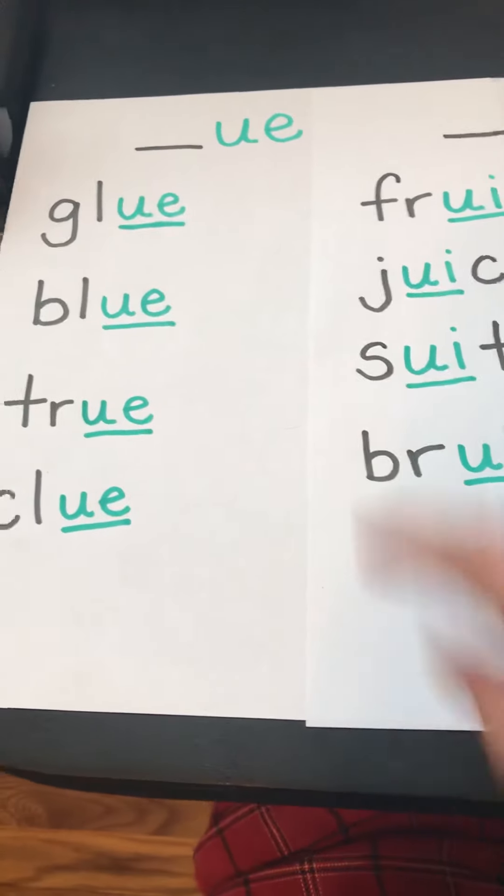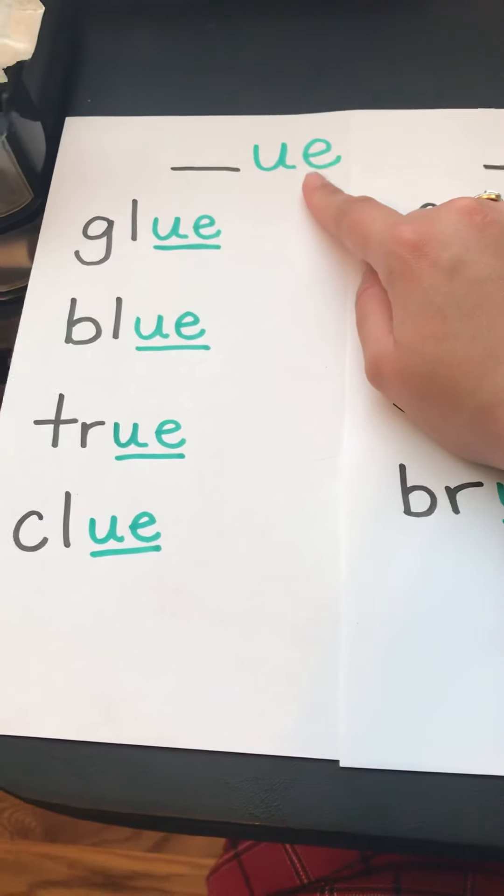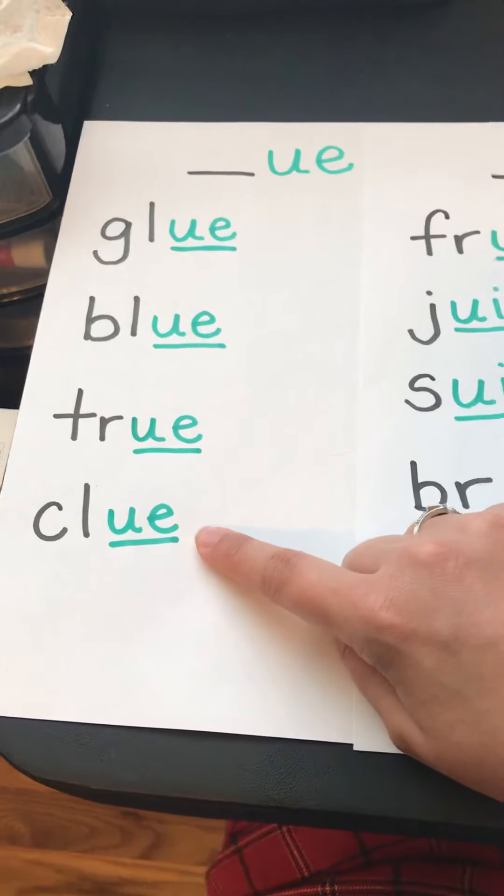So far we have UE that likes to come at the end of words: glue, blue, true, clue.